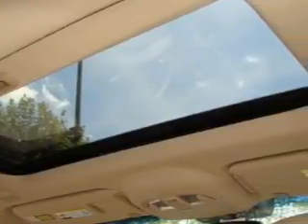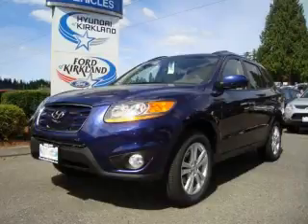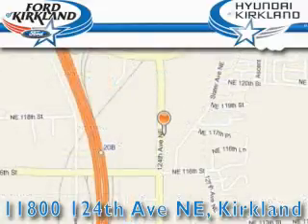Stop by today and test drive this automobile for yourself. Ford and Hyundai of Kirkland is located at 11800 124th Northeast in Kirkland. Our goal is to exceed all of your expectations to ensure that you'll return for future visits. Come in next!